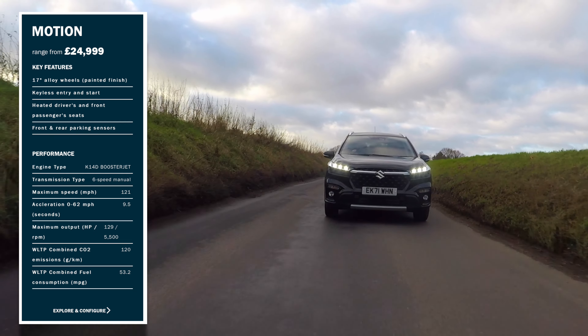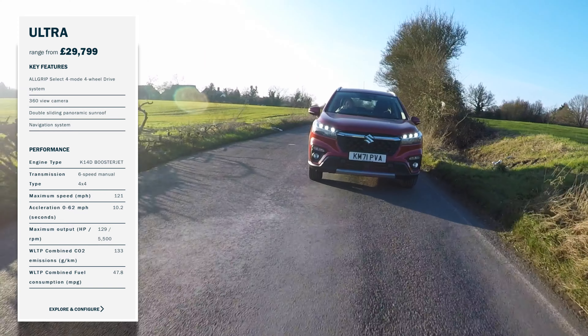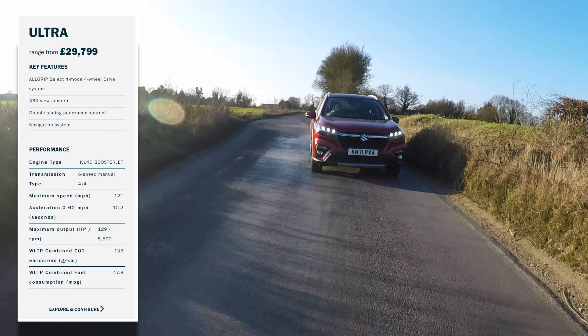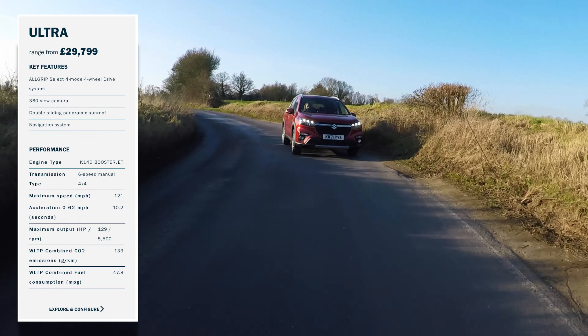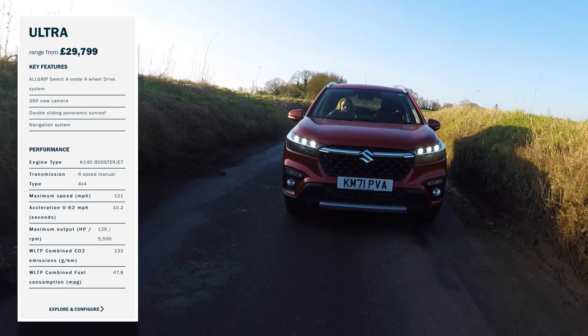The second option is the Ultra. It shares the same great styling but comes with four-wheel drive as standard and a host of extra options, including a 360-degree parking camera, panoramic sunroof, part-leather interior and a satellite navigation system.